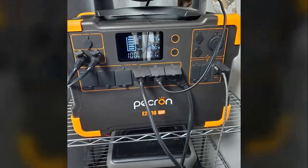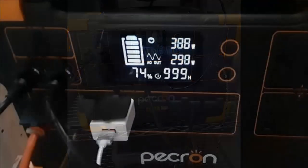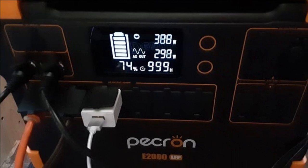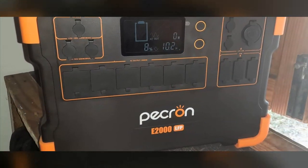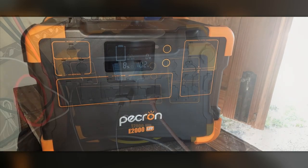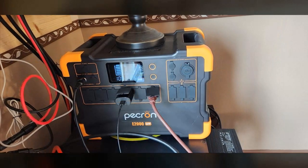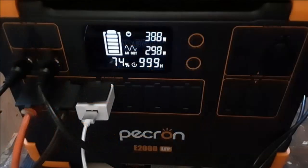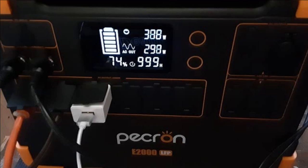A reviewer experienced in this market sees this model as a great value proposition and plans to replace their higher-priced competitor with it. They highly recommend purchasing before the price inevitably rises as popularity increases. Overall, this client gave it a perfect score, highlighting exceptional value and performance, and enthusiastically recommends this power station to anyone in the market for a reliable and affordable solution.